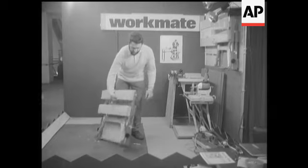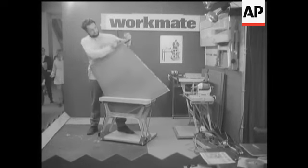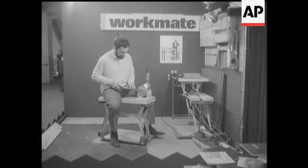And now, ladies, don't you wish you'd married a mate like this? He never stops, always on the job. Aren't you ever coming to bed?